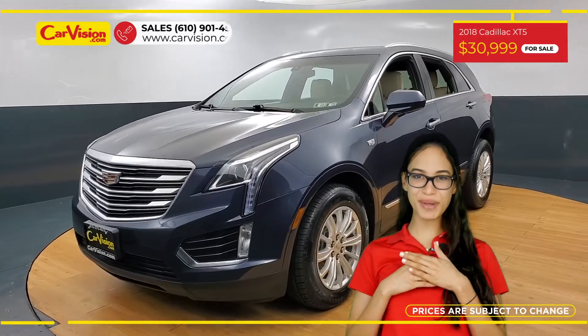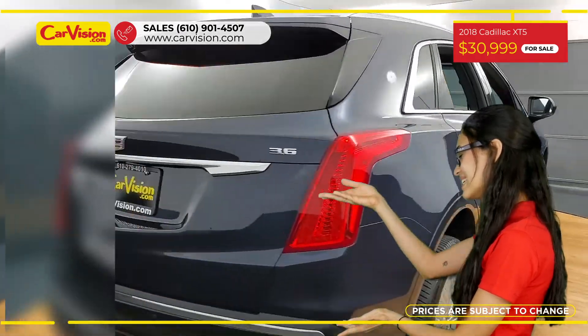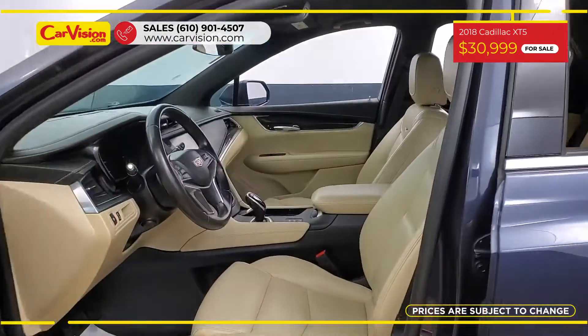Hi everyone, this is Rai from CarVision and I'm glad to present you with your next vehicle. This gorgeous 2018 Cadillac XT5 has 45,700 miles and an excellent price.